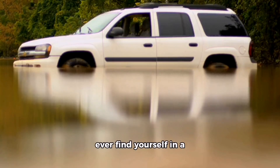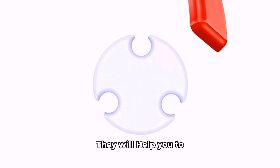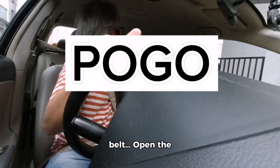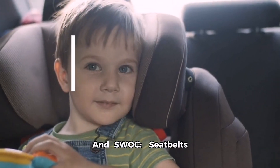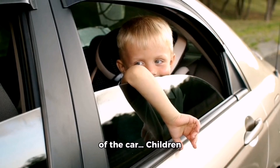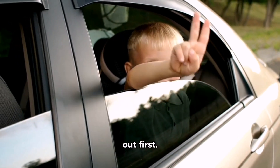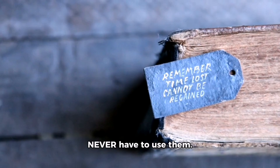Here are two acronyms to help you remember these steps if you ever find yourself in a submerged vehicle. POGO: Pop the seat belt, Open the window, Get Out. SWOC: Seat belts Off, Window Open, Out of the Car, Children out first. Burn these steps into your memory in the hopes that you'll never have to use them, but in the event you ever do, you'll be ready to act quickly, calmly, and effectively.